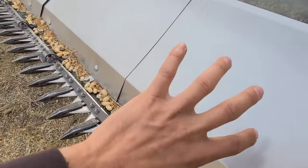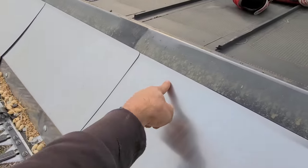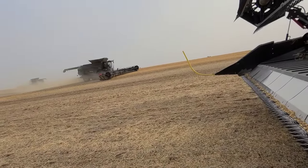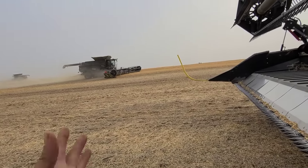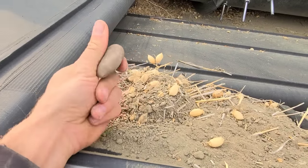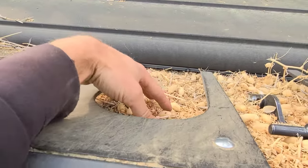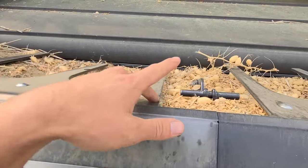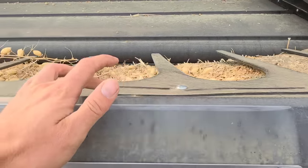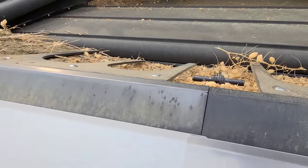We've had rocks this big on this transition plate because it hasn't gone up the transition plate — so this transition plate eliminates a lot of rocks. Now, Honeybee put this thing they call a beard on there — it's supposed to help feed cereals, wheat and durum. But let me tell you, when you're in pulses, take this thing off. Throw it away. You're not going to use it — it's terrible. The reason why is because it no longer saves your rocks in here.